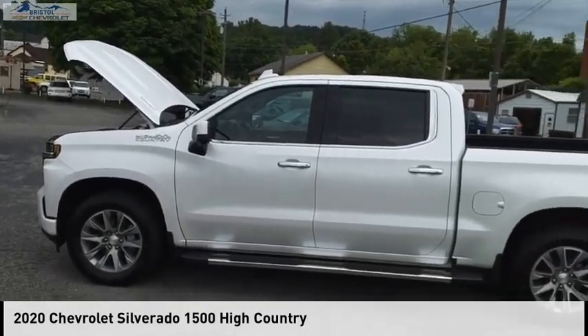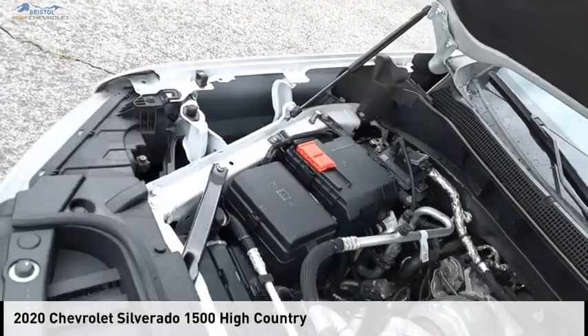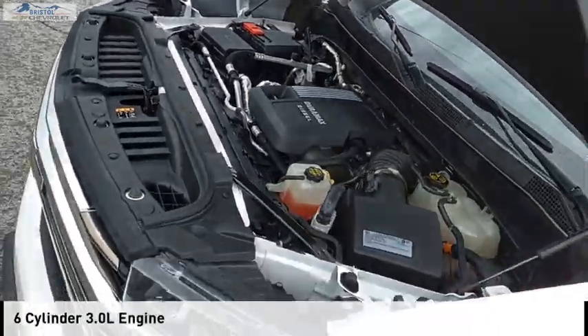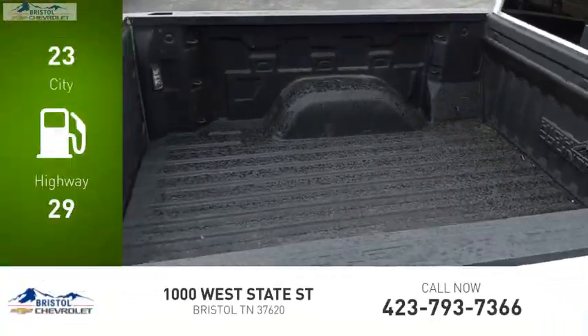You are going to love the 2020 Silverado 1500. This vehicle is powered by a four-wheel drive, six-cylinder, 3.0-liter engine. Great fuel efficiency saves you money by requiring fewer trips to the gas station.